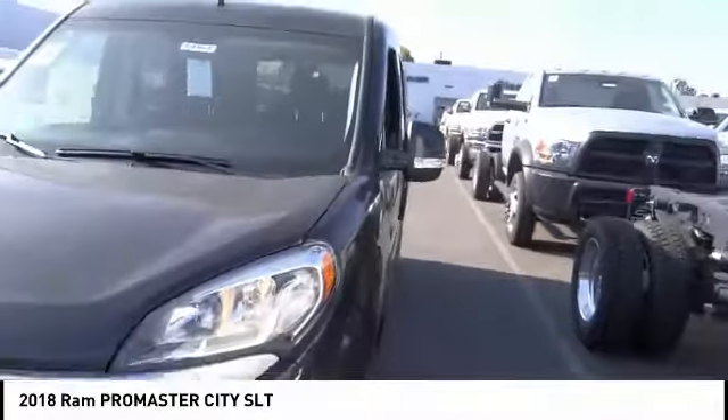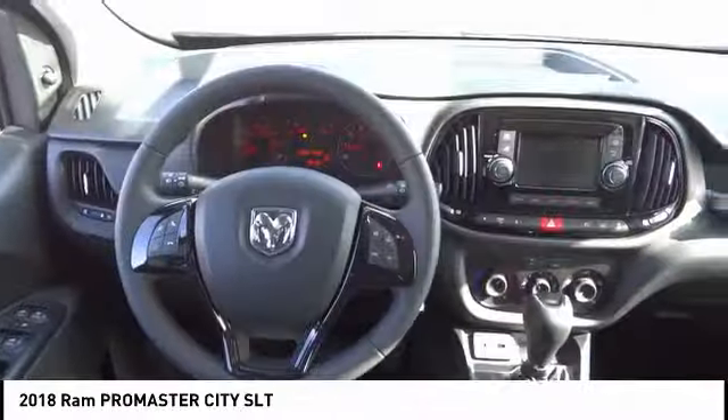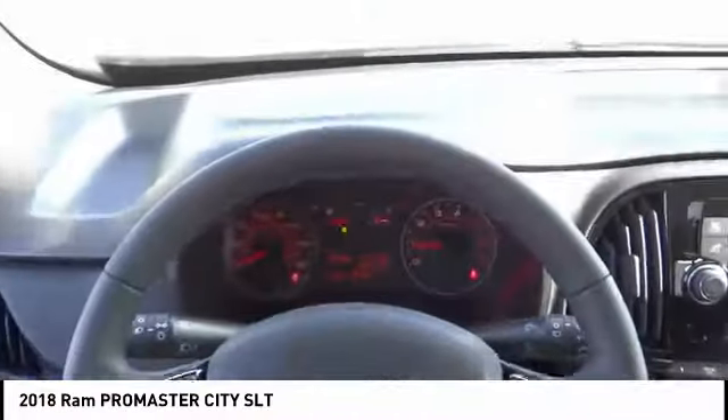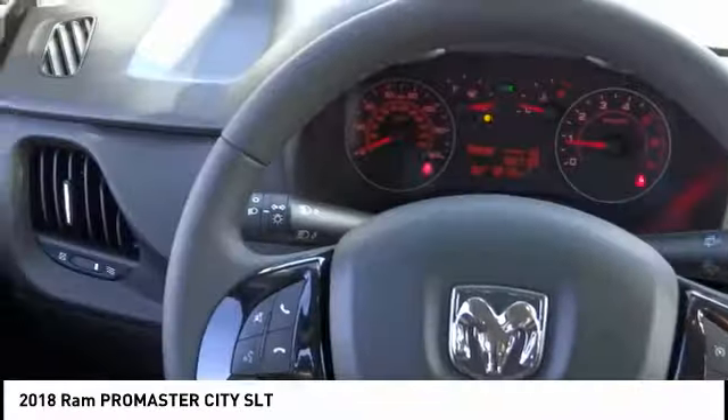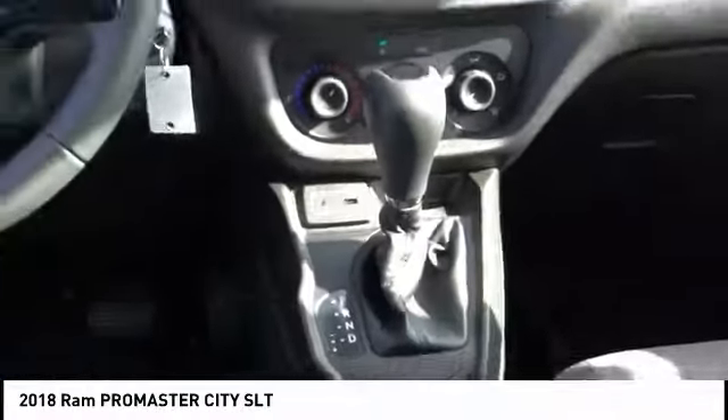This vehicle has less than 100 miles. Here are some of this vehicle's great options: traction control, leather wrapped steering wheel, dual airbags, air conditioning, power steering, power windows, trip computer, electronic stability control, brake assist, and overhead console.